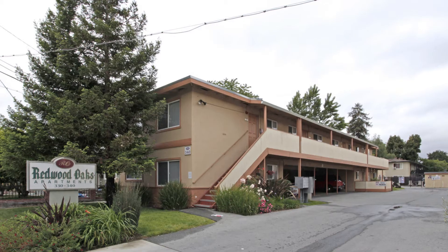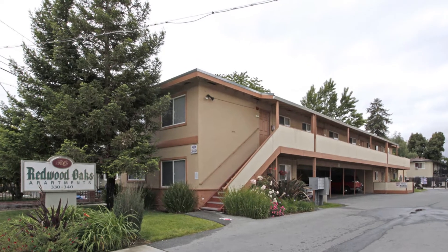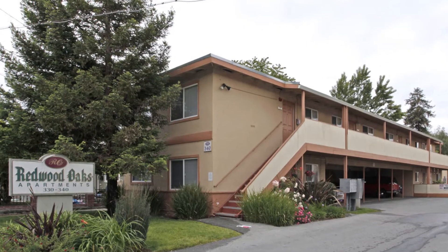Preservation housing is really the idea that you're acquiring existing housing, deed restricting it as affordable, and maintaining it as affordable for perpetuity. Redwood Oaks is a prime example of preservation housing. The Redwood Oaks neighborhood has many low-income families and they're all at risk of losing their housing and possibly having to leave the area. That's why this partnership with HIP is so very important.